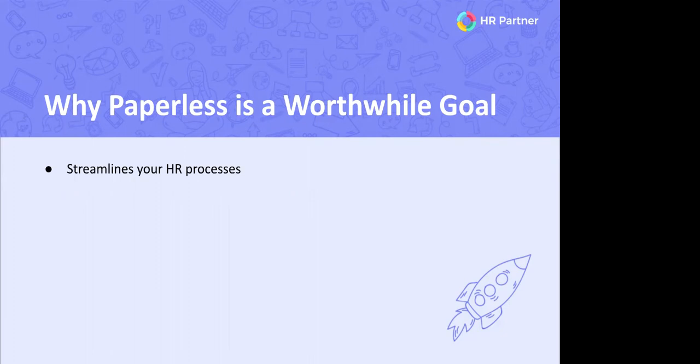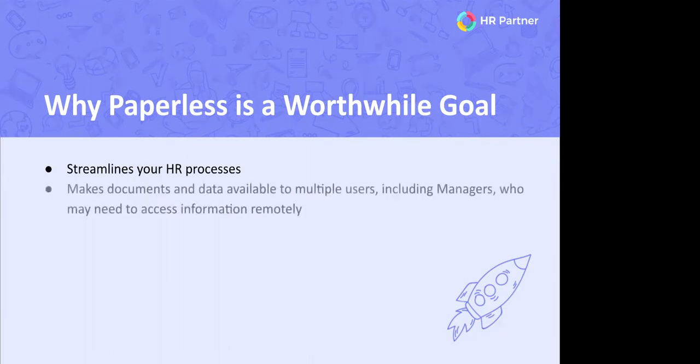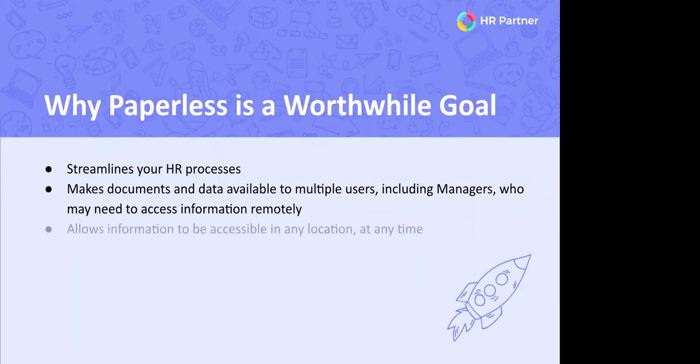This process also allows your documents and data to be accessible from any location. In today's environment, many of us are working from home or in a remote workspace. Allowing your personnel files and records to be available online means remote employees have the same access as if they were in the office. It allows your department to work more flexibly and gives employees more autonomy, which leads to a happier employee overall.